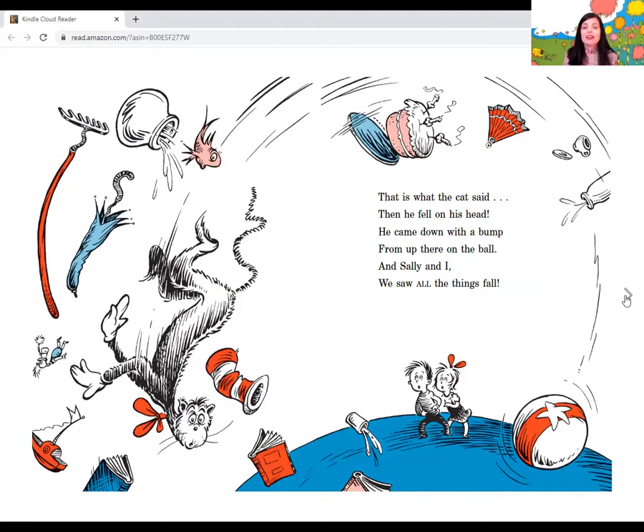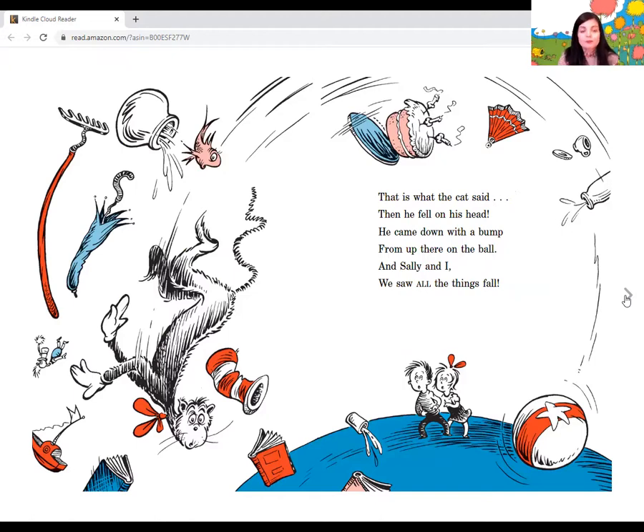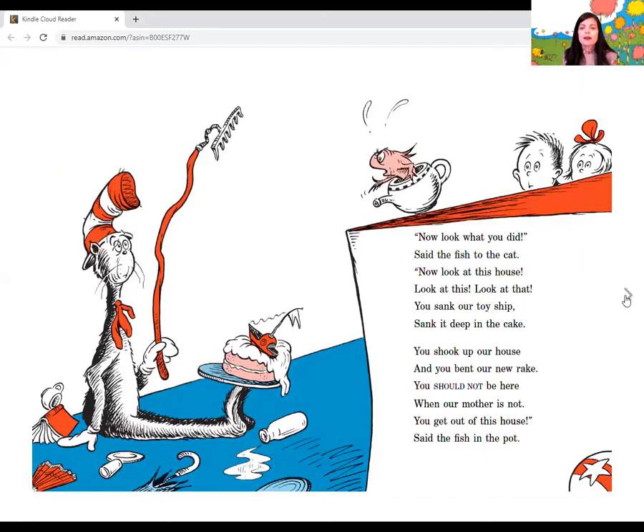That is what the cat said. Then he fell on his head. He came down with a bump from up there on the ball. And Sally and I, we saw all the things fall. And our fish came down too. He fell into a pot. He said, do I like this? Oh, no, I do not. This is not a good game, said our fish. No, I do not like it, not one little bit. Now look what you did, said the fish to the cat. Look at this house. You sank our toy ship, sank it deep in the cake. You shook up our house and you bent our new rake. You should not be here when our mother is not. You get out of this house, said the fish in the pot.